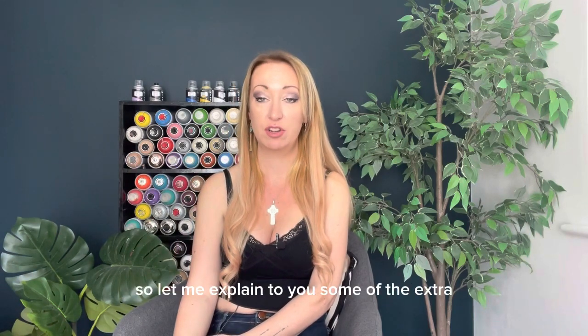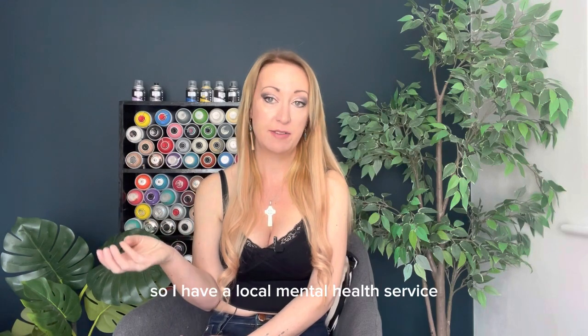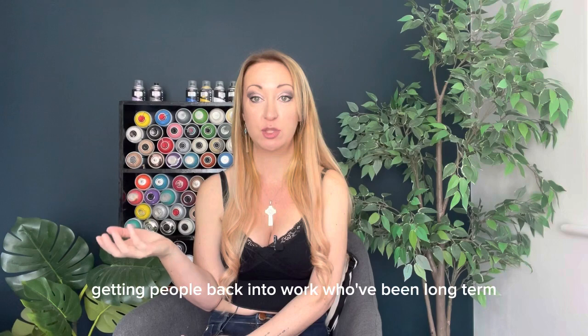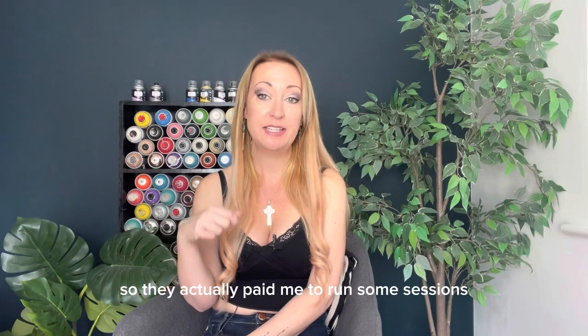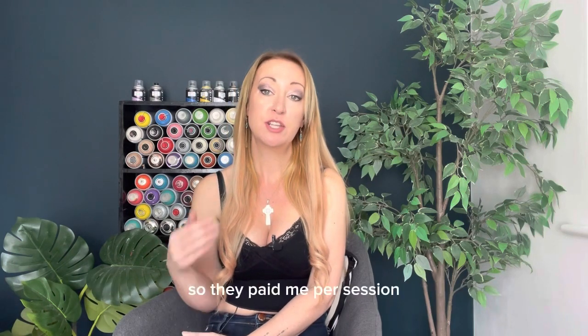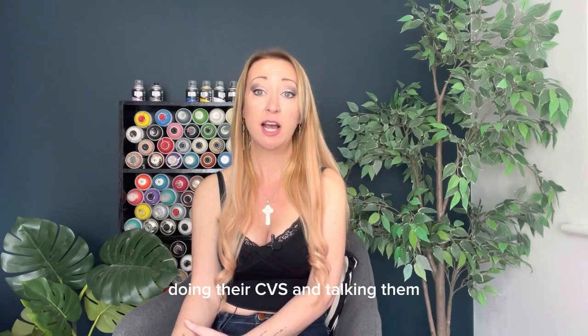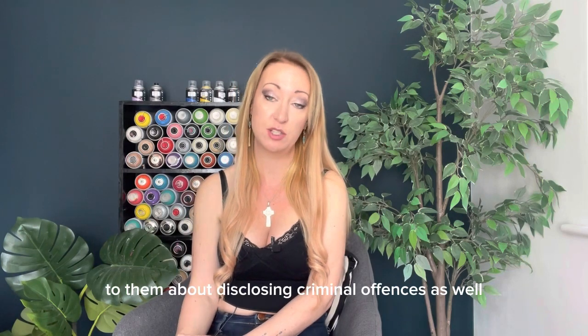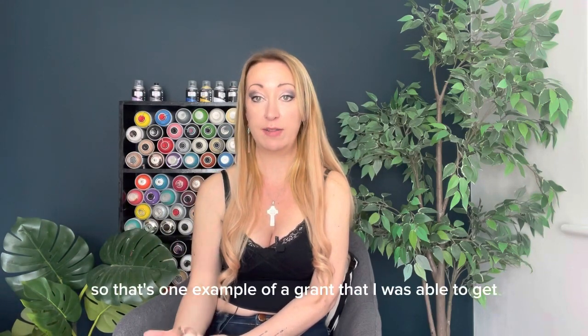Let me explain some of the extra grants I was able to bring in because of that setup. I have a local mental health service and they work with getting people back into work who've been long-term unemployed because of mental health issues. They paid me to run some sessions with people coming out of prison who had mental health issues — paid me per session to do job club work like CVs and talking to them about disclosing criminal offences. Because I'd set myself up as a specialist in that field, the local mental health trust were happy to pay me to do that work.